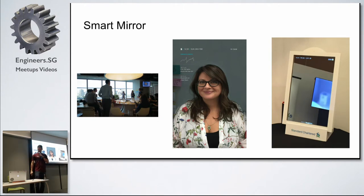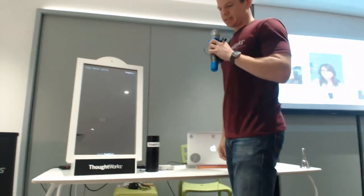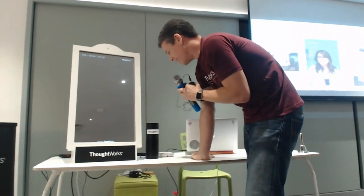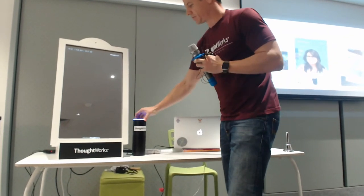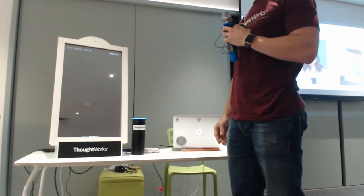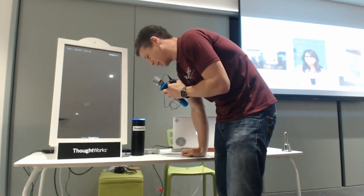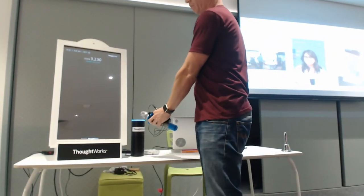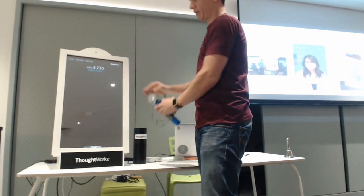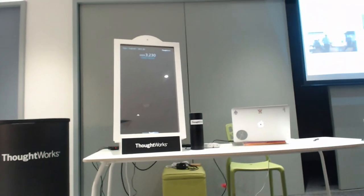I'm going to try and do a quick demo and then talk a little bit more about how it works. Alexa, ask the bank for my account balance. No account found. Alexa, ask the bank for my current account balance. You have $3,230 in your current account. I'm sure you can't all see that, but the account balance has also shown up on the screen.